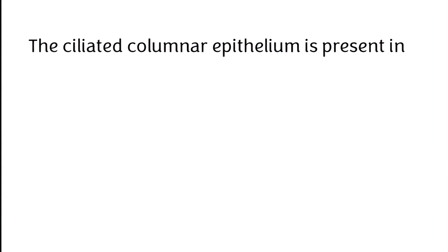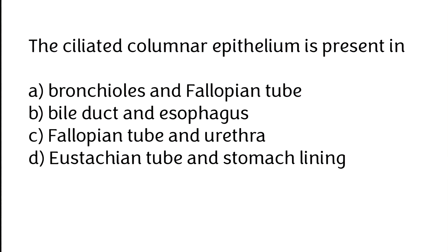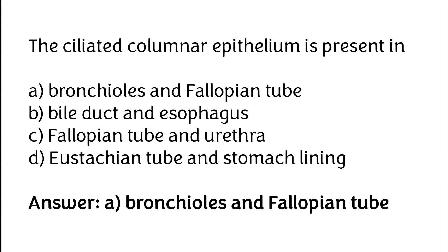The ciliated columnar epithelium is present in: (A) bronchioles and fallopian tube, (B) bile duct and esophagus, (C) fallopian tube and urethra, (D) Eustachian tube and stomach lining. The correct answer is option A — the ciliated columnar epithelium is present in bronchioles and fallopian tube.